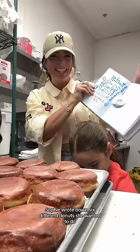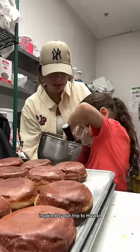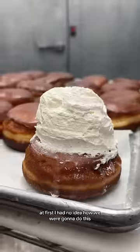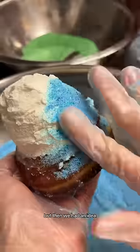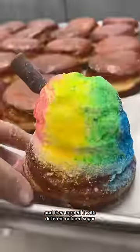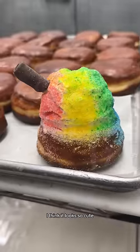Sophie wrote down six different donuts she wanted to do, inspired by our trip to Hawaii. First up, she wanted us to create a donut inspired by shaved ice. At first I had no idea how we were going to do this, but then we had an idea. We used vanilla bean cream and shaped it like the shaved ice, and then topped it with different colored sugar. I think it looks so cute.